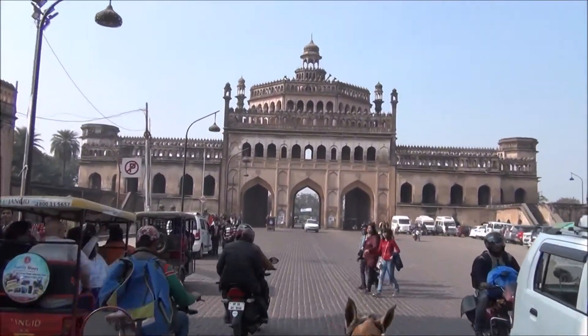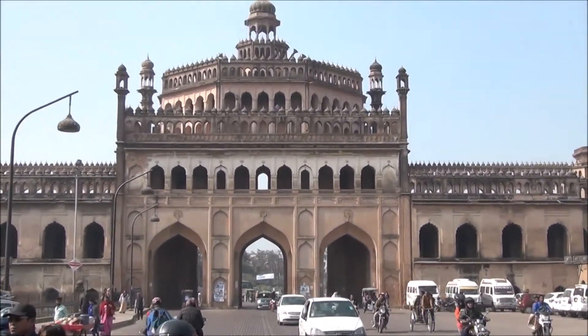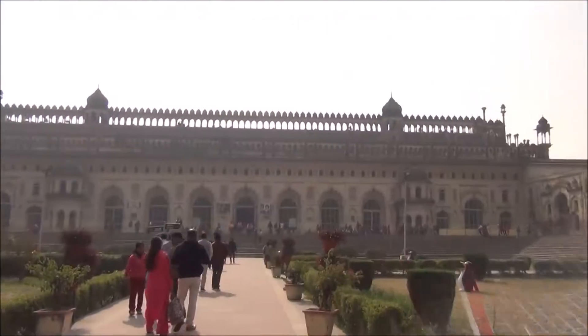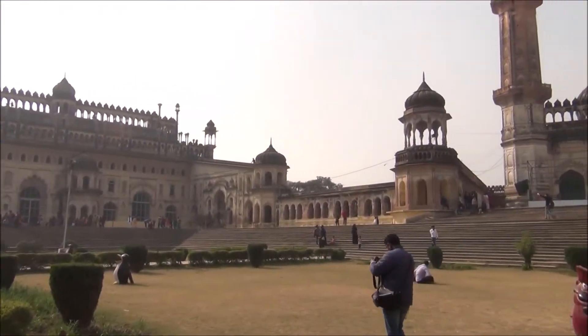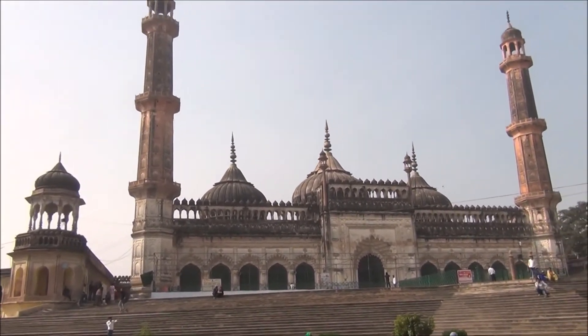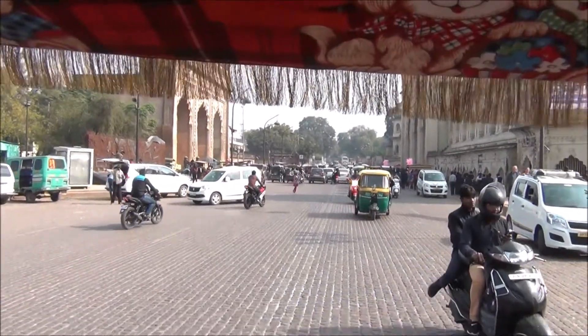The city of Lucknow is famous worldwide for its etiquettes and mannerisms and is often referred to as the city of Nawabs. It has several big and small imambaras and is dotted with ancient buildings and old historical structures that narrate the stories of the bygone era.